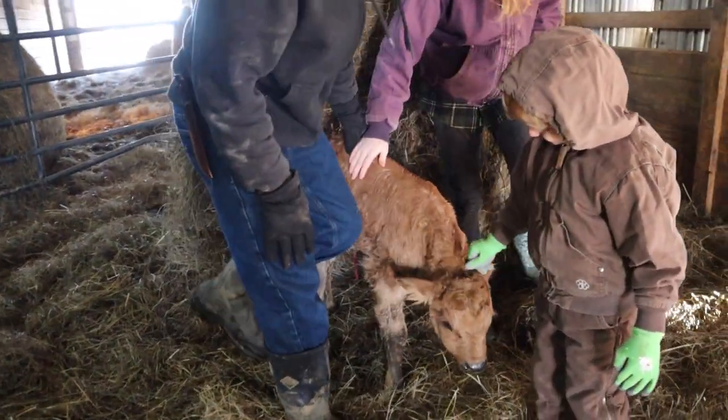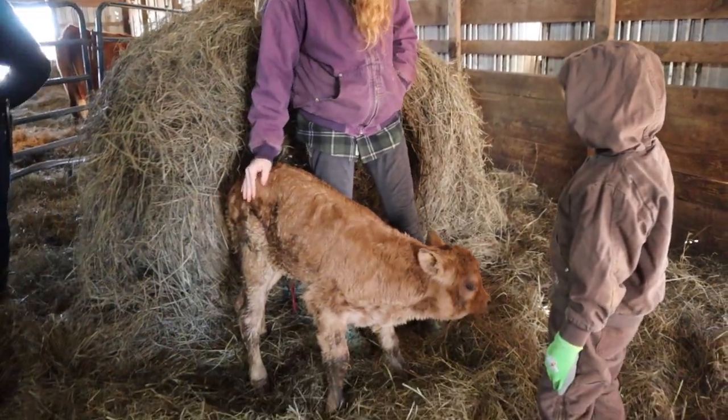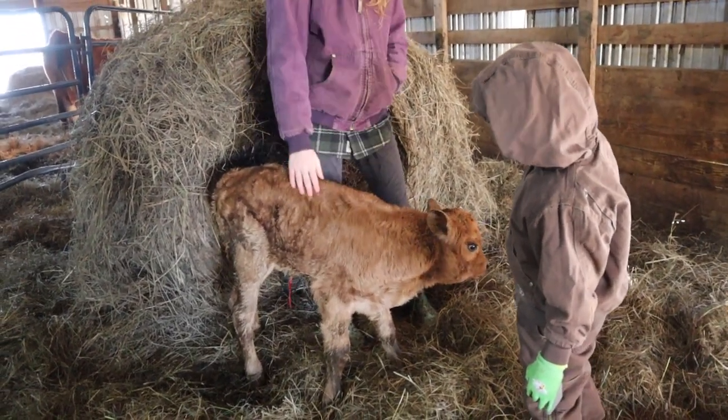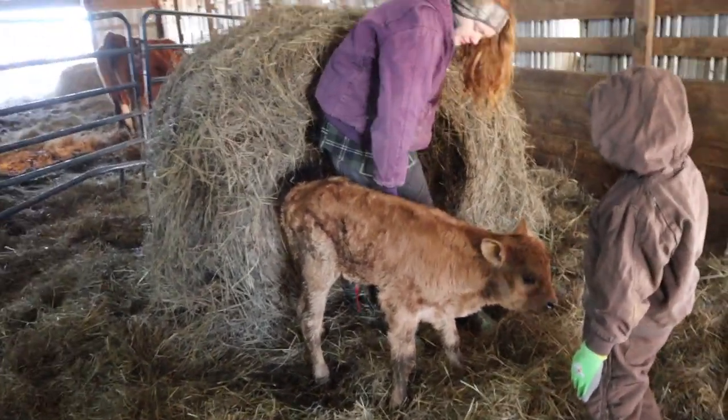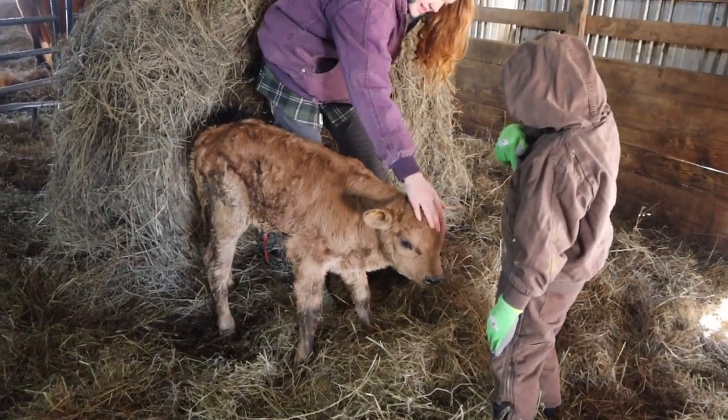It's very, very cold out here, so we're gonna get her checked over and taken care of real quick, and then try to get her under a little bit of a heat lamp. We might put a calf blanket on her, just because it is bitter cold. We don't want her to go hypothermic. She's so cute — you can see she's shivering a little bit.